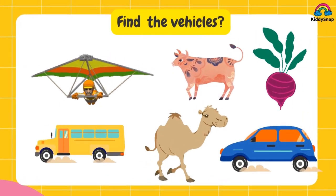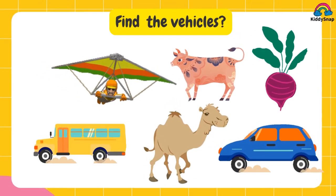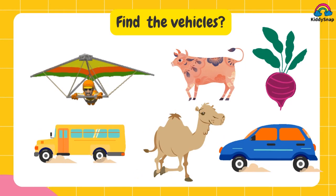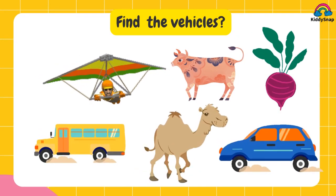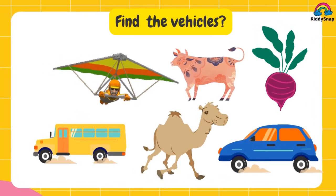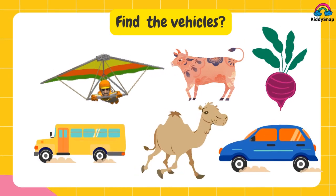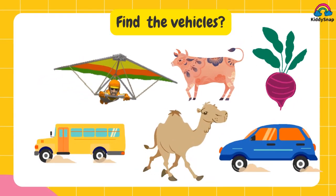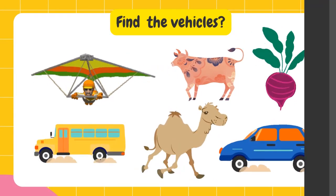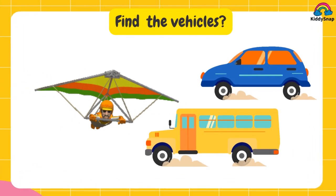Find the vehicle from this. The time is going — take them right. It's glider, car and bus.